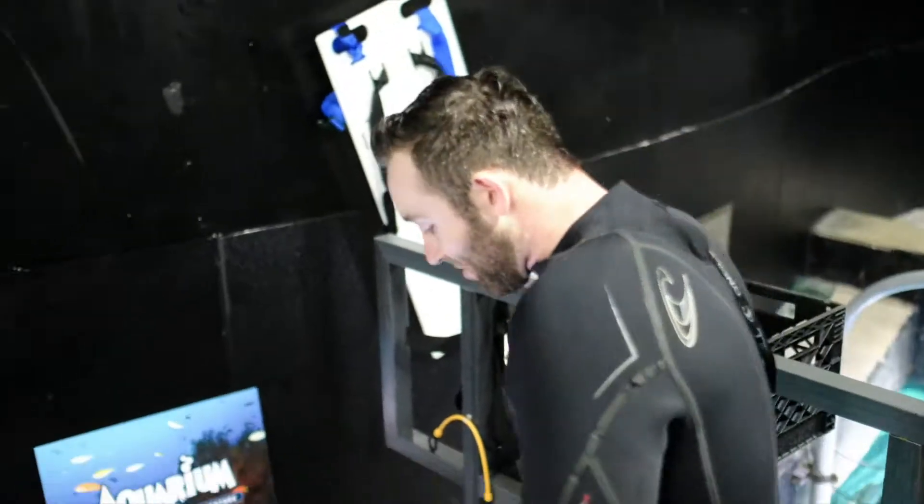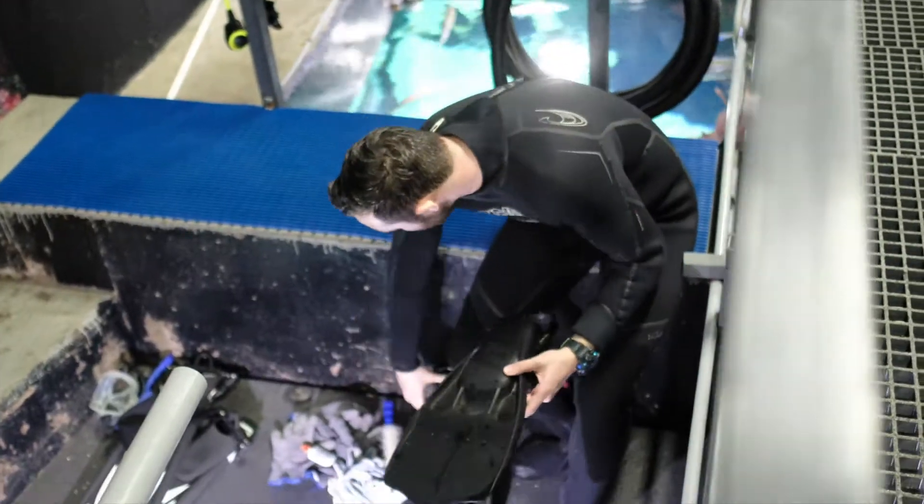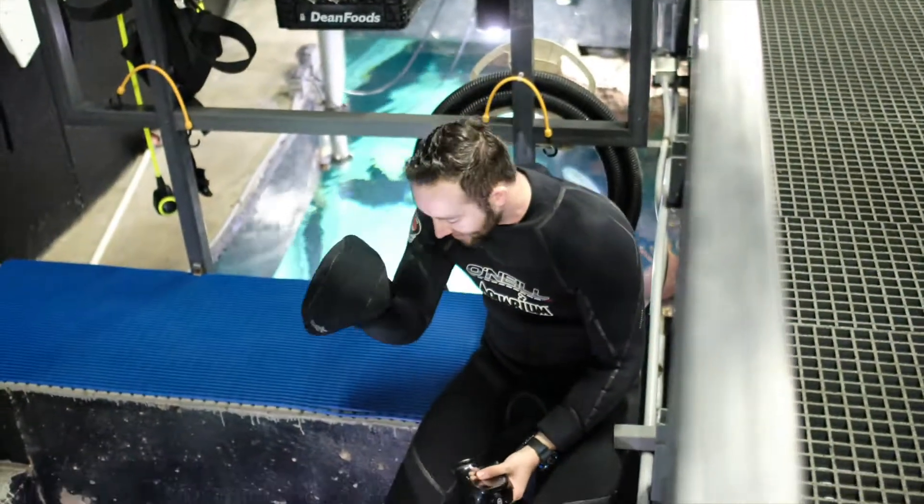My name is Luke, I'm an aquarist here at the aquarium restaurant, and today I'm gonna be getting in the water feeding the fish, scrubbing some algae, things like that. So before we get in the tank we usually set all of our dive gear — I have my pants over here, my mask, and we have the beanie so the fish don't bite us on the head.